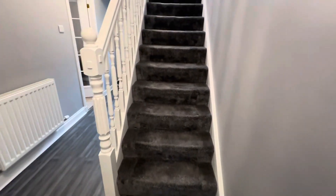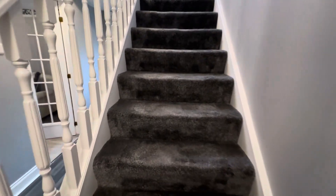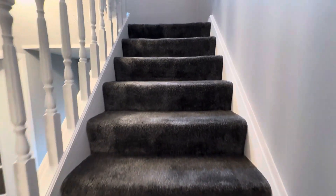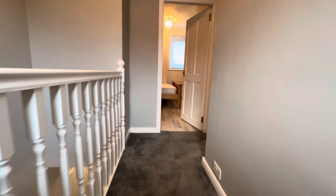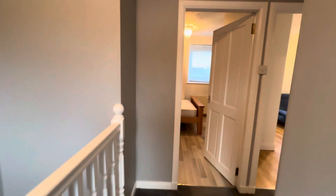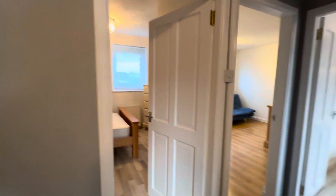Taking you up the stairs, coming off the newly fitted floors, you'll find some really nice newly fitted carpets throughout both the staircase and the hallway once you get to the top of the stairs. Really fresh feel about the space.